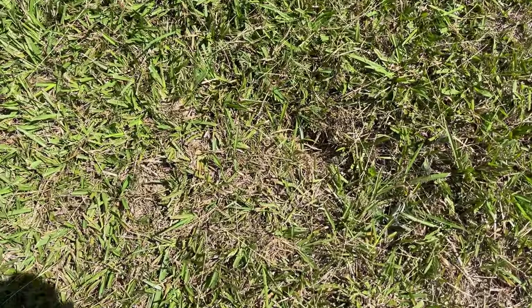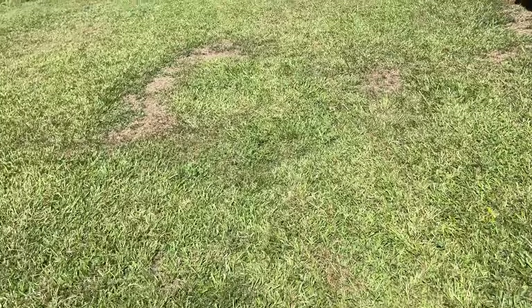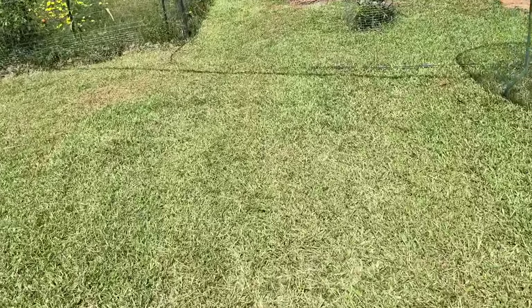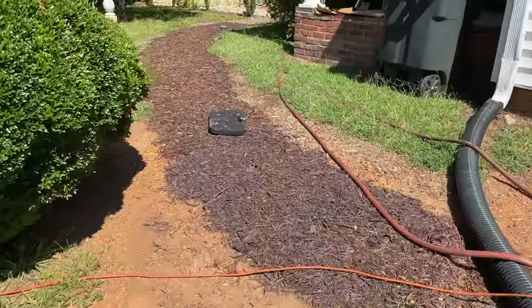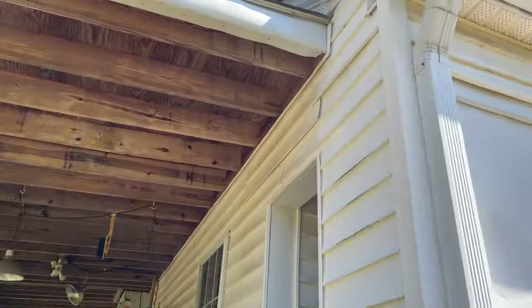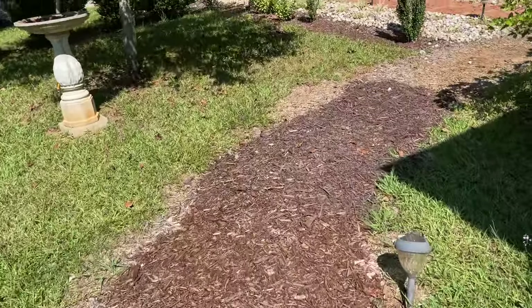I believe one of the yellow jacket nests was right here, and the other one's basically been covered up because that was a little earlier in the summer. So the spray did seem to help eliminate the yellow jackets. But these — I don't know what you call them, paper wasps or whatever — build these paper nests up under our eaves. I don't remember using spray on them at all this year.